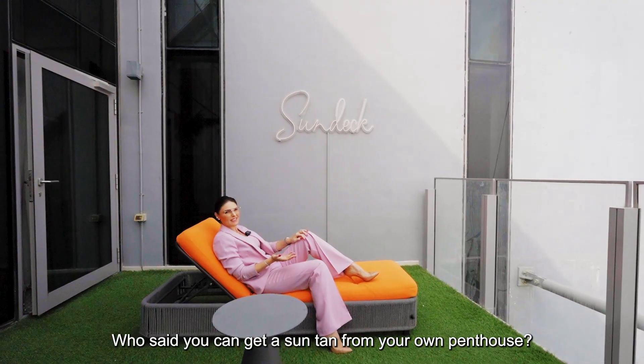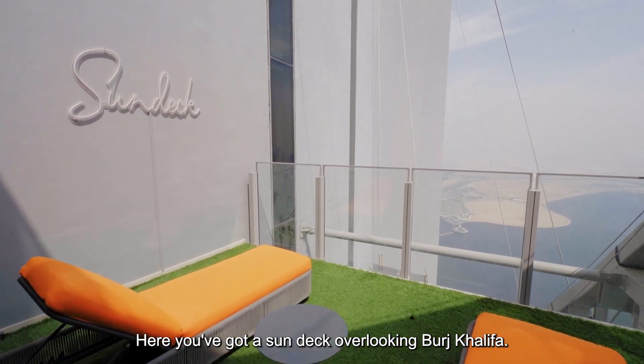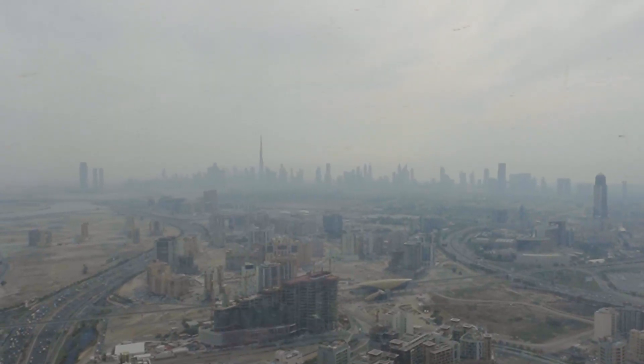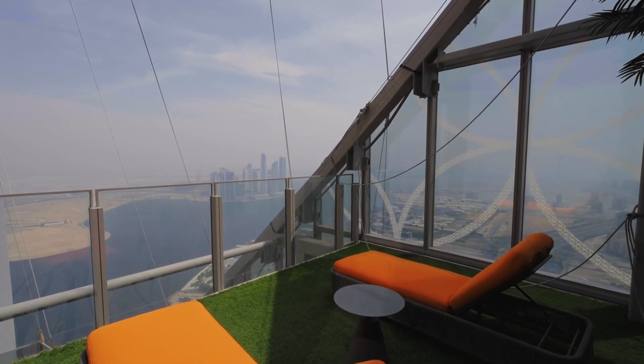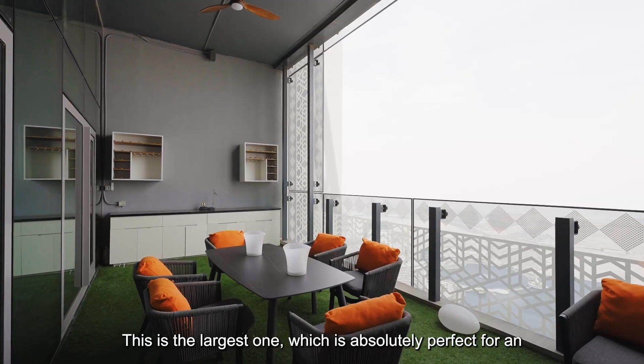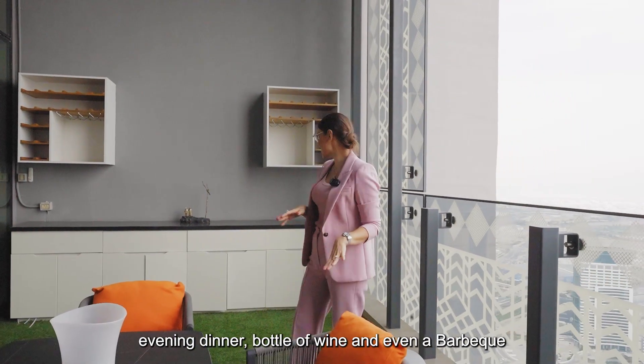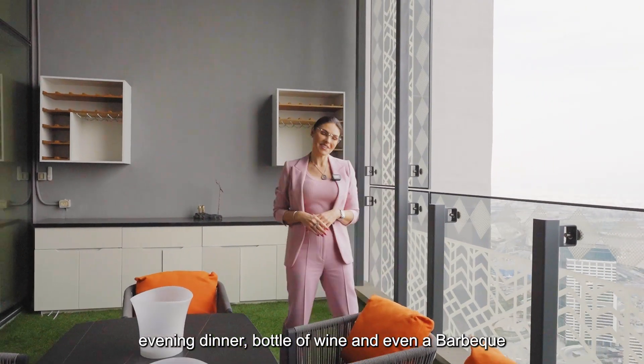Who said you can't get a sun tan from your own penthouse? Here you've got a sun deck overlooking the Burj Khalifa. This penthouse has three terraces, and this is the largest one — absolutely perfect for an evening dinner, a bottle of wine, and even a barbecue.